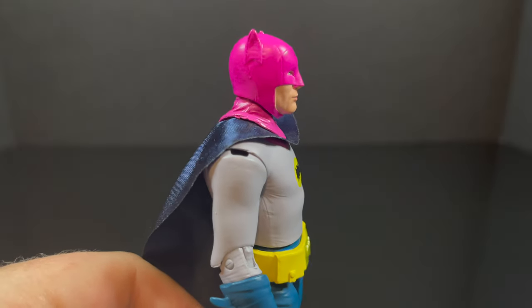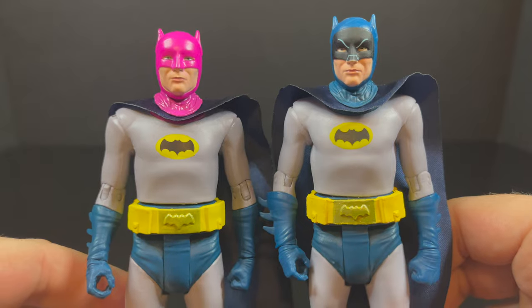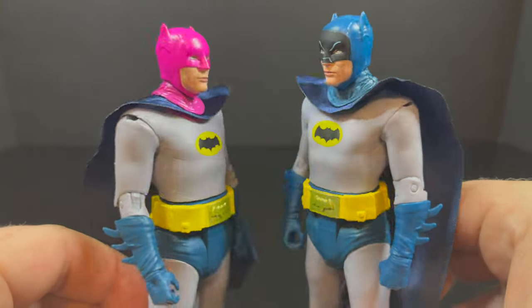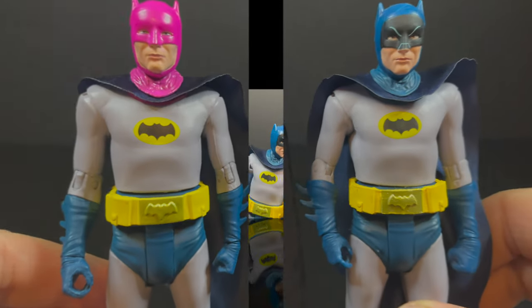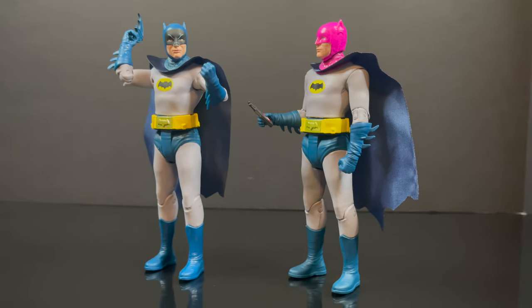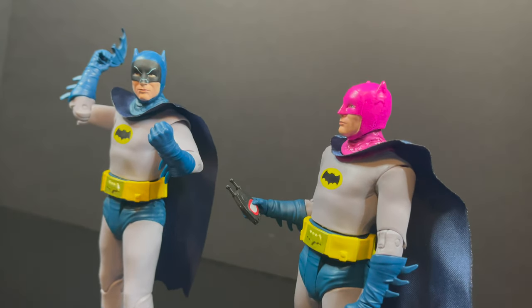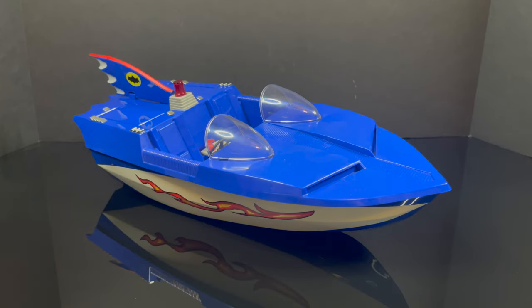Now we definitely need the Mad Hatter, so fingers crossed they have him coming. But as I said, there is not much difference here except for a pink cowl. Other than that, the articulation, the paint, the look — everything is the exact same. But the accessories definitely do make this figure worth getting. Or maybe you want to wait till he goes on clearance. In any case, this pink cowl Batman — or any of the Batmans prior — could definitely hold the accessories.